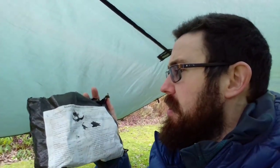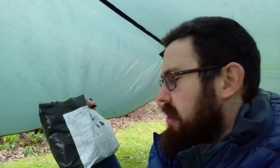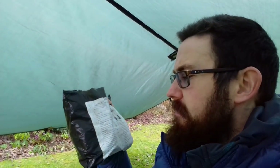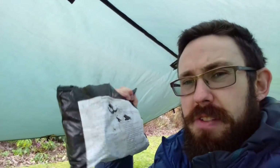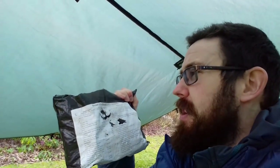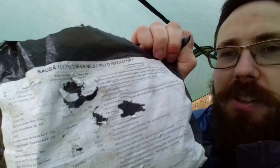Our next ration pack is this Latvian field ration number five. I don't think it's a 24-hour ration pack - it's probably about 12 hours worth in there. There's enough for like a small breakfast, a small lunch, a small dinner I reckon. The packaging is a little bit damaged just because I've had this one so long - I kept taking it out on wild camps and never ate it, then it got a bit wet in the rain.